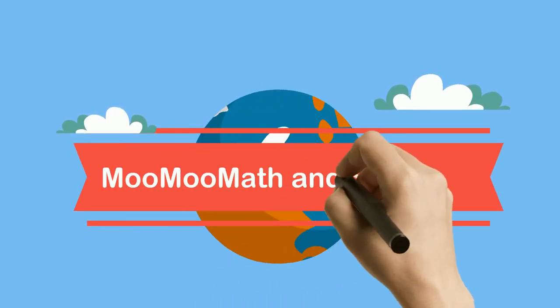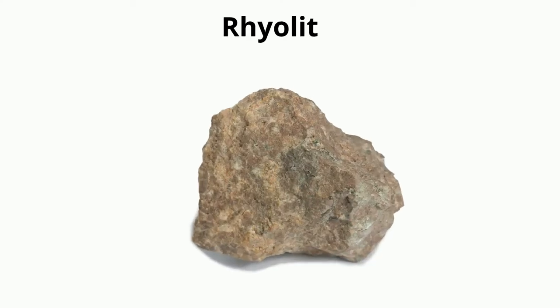Welcome to MooMooMath and Science. In this video, let's take a look at the properties of the rock rhyolite.